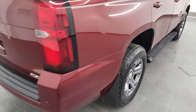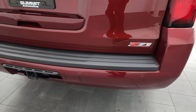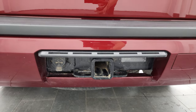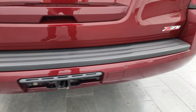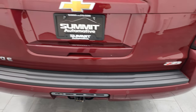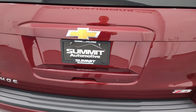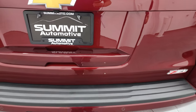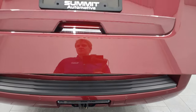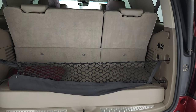Coming around to the back of the vehicle, the rear bumper is in very nice shape. It does have the receiver hitch and 7-pin wiring. The rear gate is in very nice condition as well. We do have the cover for that receiver hitch — we always put them in the back so they don't go missing — and that is in nice shape.